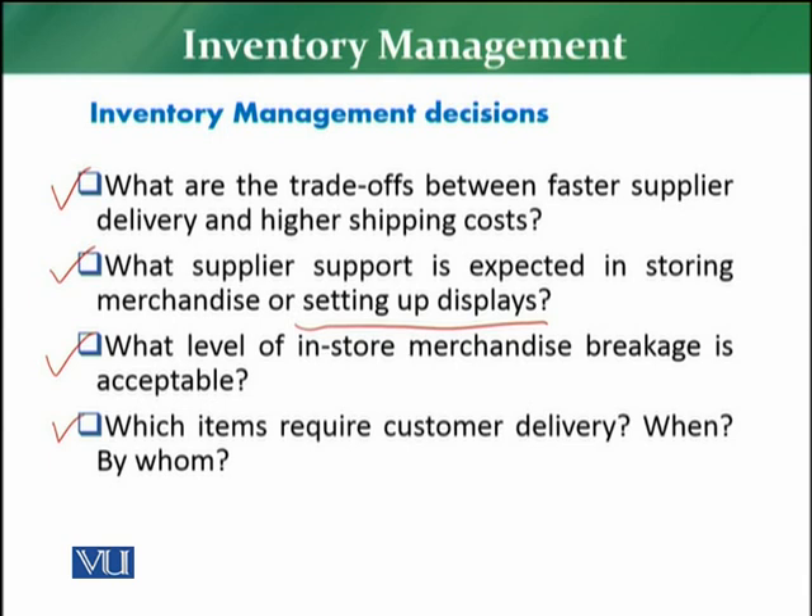The last decision is which items require customer delivery, when, and by whom. For example, large electronics and appliance products typically require delivery to the customer. You need to define the mechanism — which items qualify for delivery, whether delivery is paid or offered free, and when and to whom it is available. For example, a loyal regular customer might be offered free delivery, with the product delivered after 4 hours, next day, or after 2 days — a proper benchmark must be set for this.